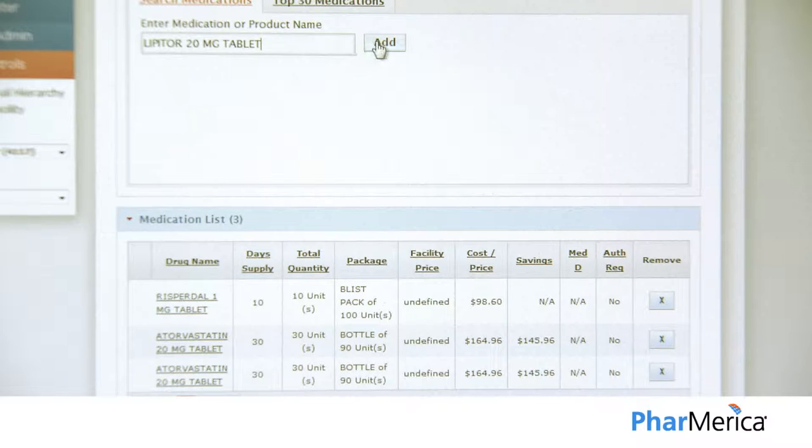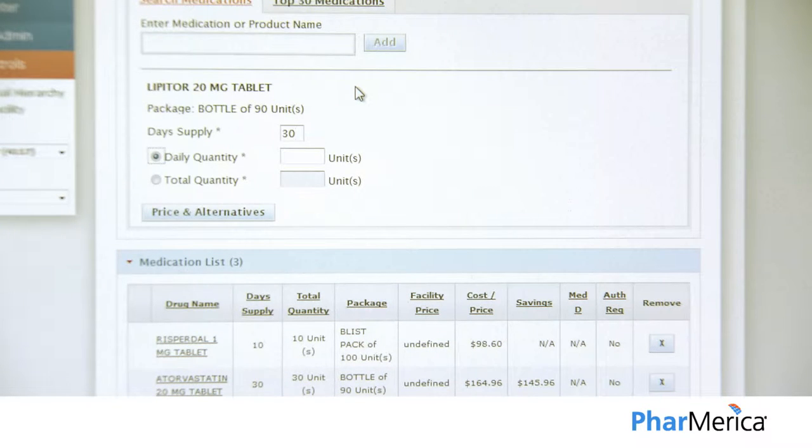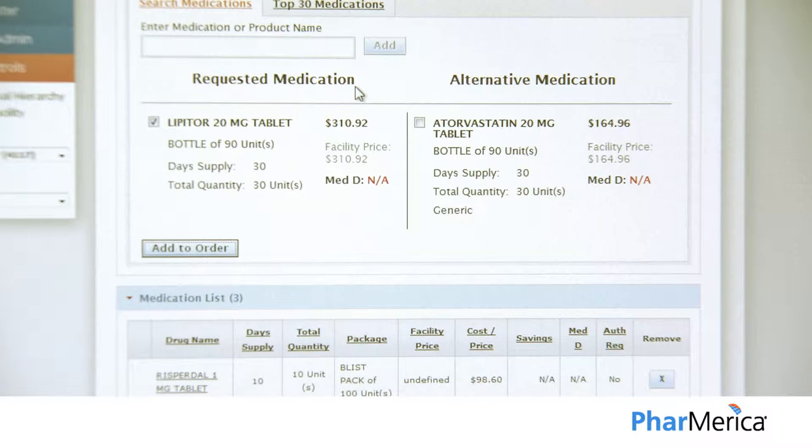Our pre-admission pricing tool, RxForecaster, offers you an easy way to identify lower-cost medications before you order.